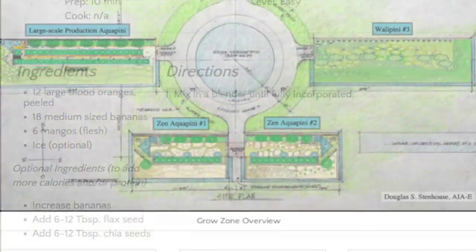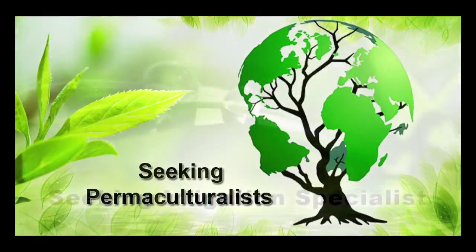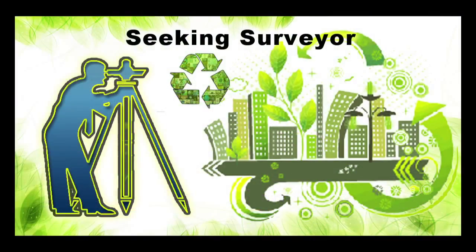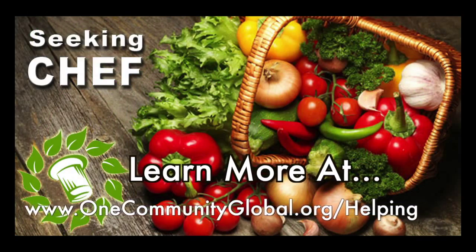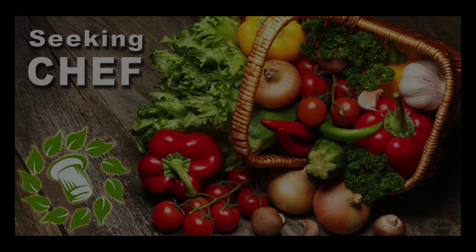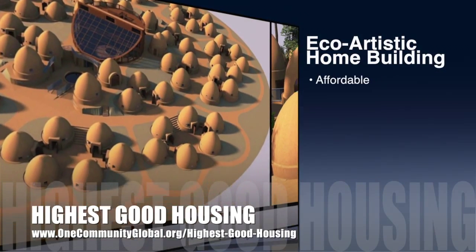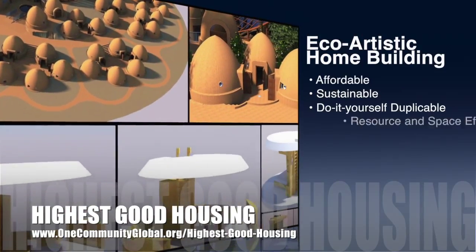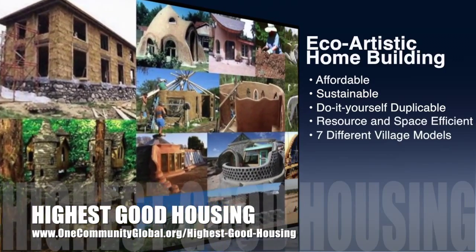In this area of our open source project, we are seeking permaculturalists, an irrigation specialist, a surveyor, and a chef to join our team as either consultants to the project or pioneers who will be moving onto the property with us. One Community's approach to highest good housing is eco-artistic home building that is affordable, sustainable, do-it-yourself, duplicable, resource and space efficient, and consists of seven different sustainably constructed village models.